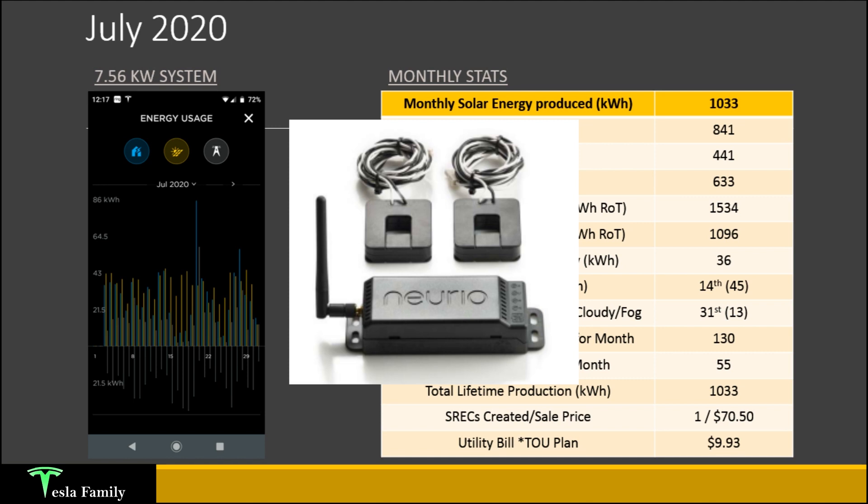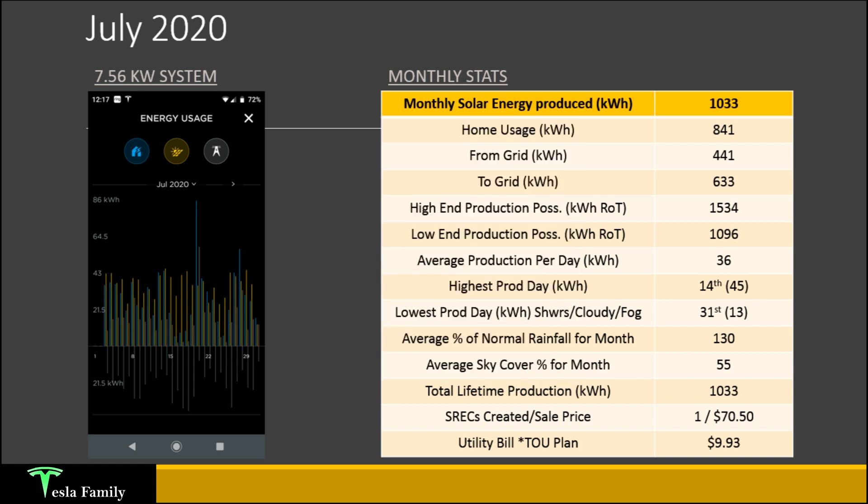The power blaster is able to measure power going in both directions because I do have net metering. I also wanted to show the high-end production that was possible. If every single day was full sunshine in July 2020 at my location in central Maryland, I would have been able to produce with my 7.56 kilowatt system about 1,534 kilowatt-hours. It's not easy to have full sunshine every single day for an entire month, especially here in Maryland where we're close to the ocean and the Chesapeake Bay. This number is calculated by using the kilowatt-hour rule of thumb, which I shared in the July 2020 overview.